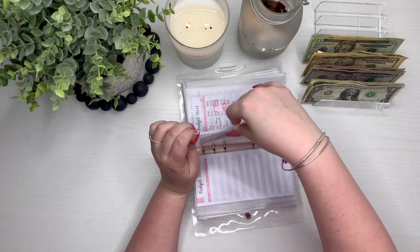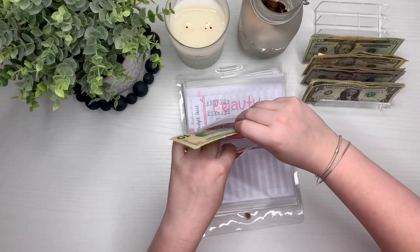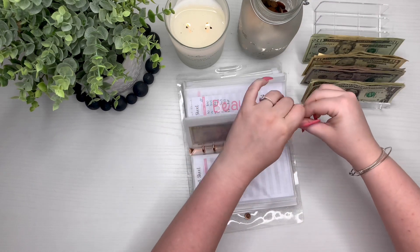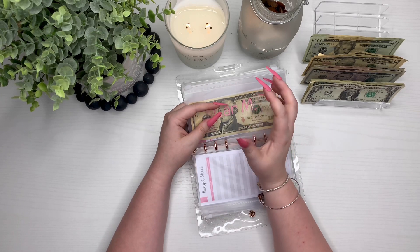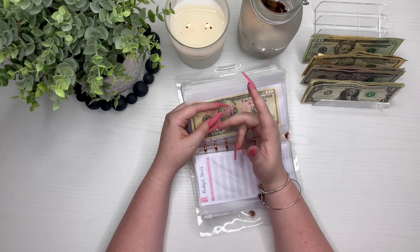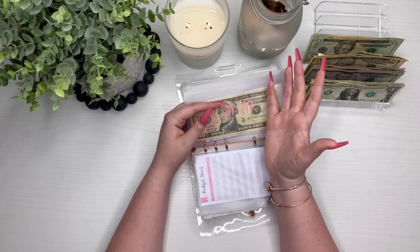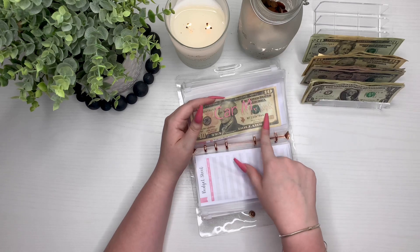Car maintenance is getting $10 because we are having car problems. If you missed my last video, go check it out — I'm really considering getting a new car. Tell me if you think I should or shouldn't. Check out that last video to find out why I'm thinking about it. Car maintenance is getting $10.